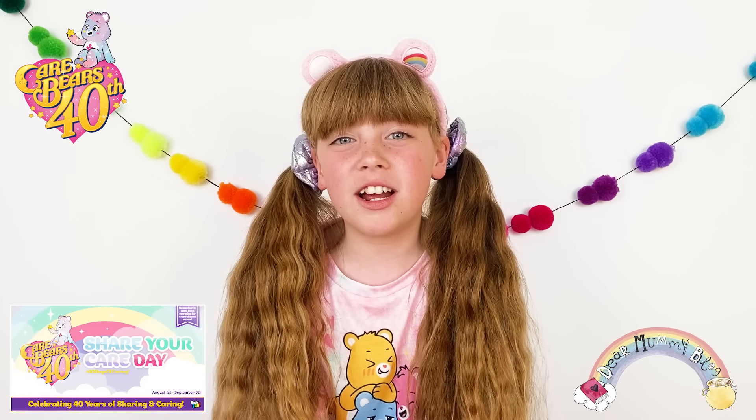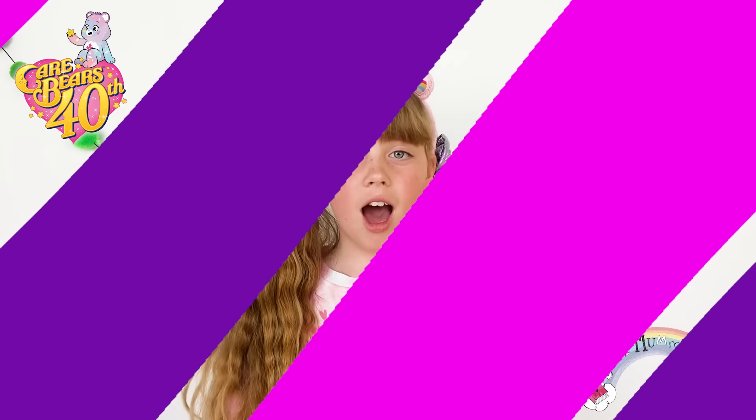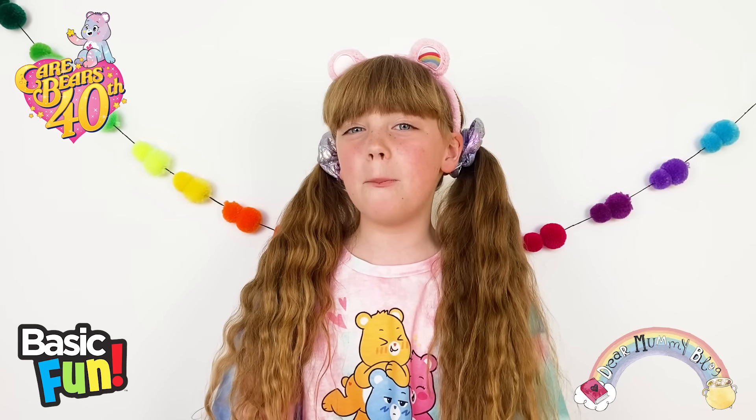Between now and the 9th of September — that's Share Your Care Day — I'll be joining in the 40 Days of Caring Challenge. That's the whole summer of being kind, caring and considerate to those around me. You can join in too, just follow the challenge online with the Care Bears and Basic Fun Toys.